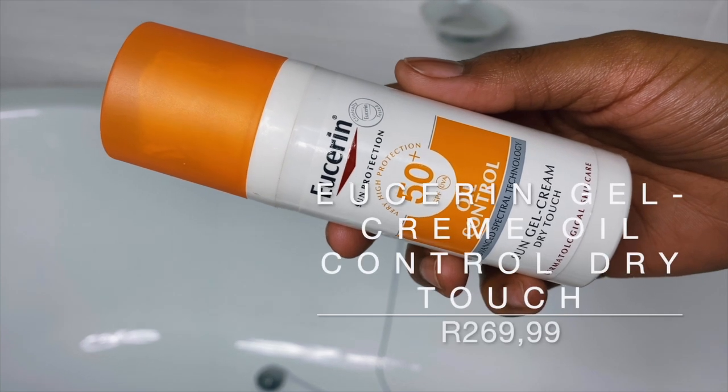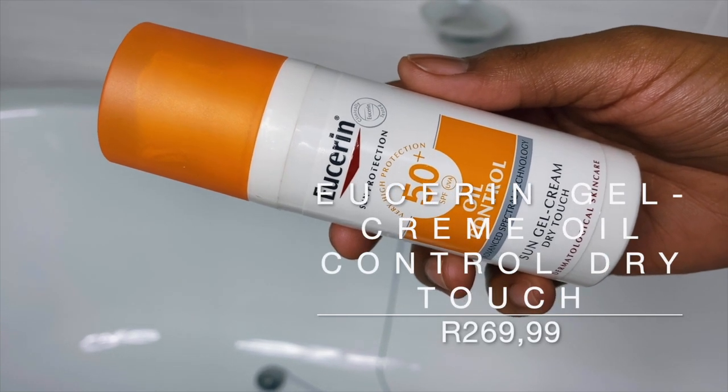I will be using the Eucerin Sun SPF 50 Plus Gel Cream Oil Control Dry Touch. One thing I like about this sunscreen is that it comes with a pump, which makes application so much easier — I just pump it onto my face and there you go. It creates less wastage than putting it on your finger. It has a matte dry finish but is still hydrating and not sticky, and it doesn't take long to blend in and absorbs quickly into the skin.